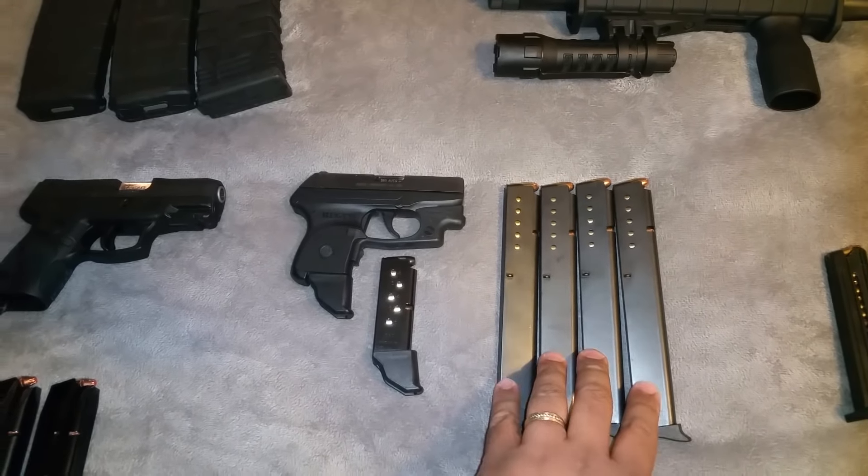Moving on, we have my Taurus PT111 G2, the Millennium G2. I really like this gun — it fires and cycles really well. It's a nice lightweight carry gun and for being a 12-rounder it's very comfortable to wear. This was actually my first concealed carry. It has a much bigger grip but doesn't protrude out my shirt too much. I can wear it in the waistband comfortably — it has a rounded back end, which is great because I'm a husky guy.